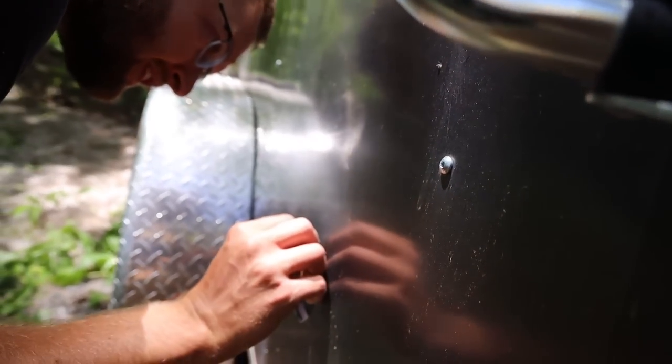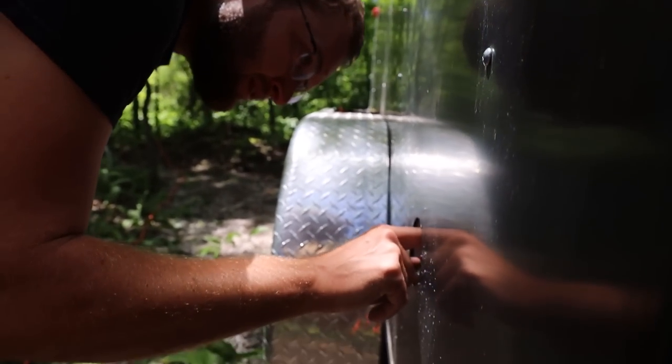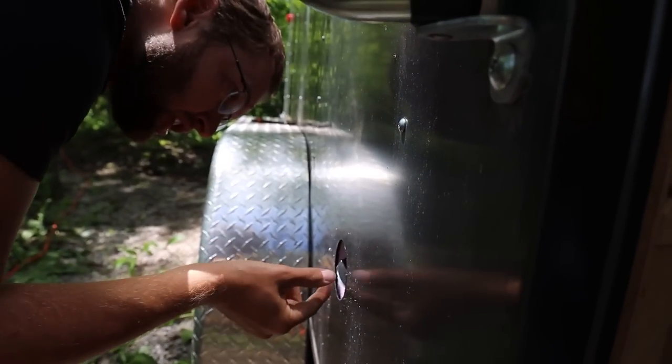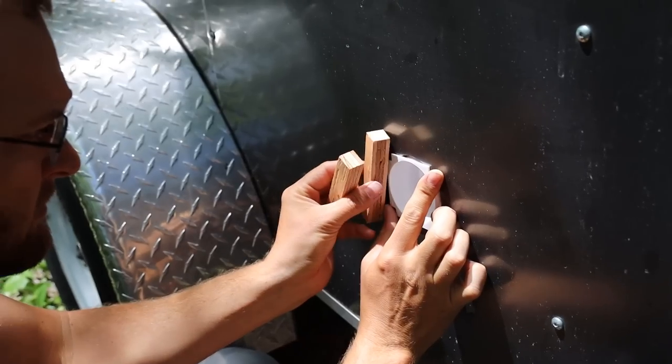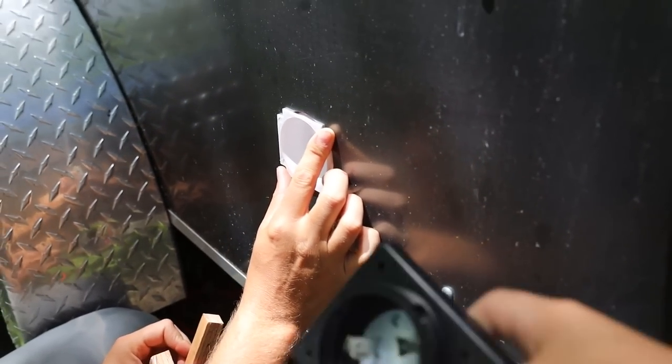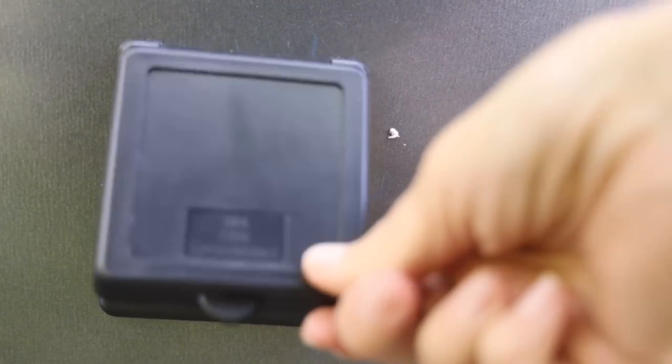Alright everybody, we are counting down the hours for me to leave so we're doing all the little last things that we can while we're together. Similar to what Noah had to do for the water intake, he's taking away some of that insulation and putting some wood pieces so that the shore power plug actually has something to screw into.